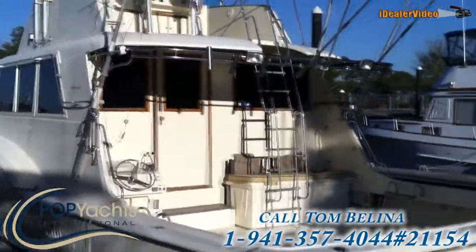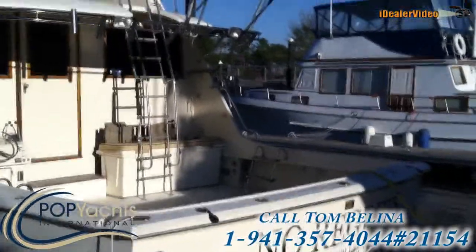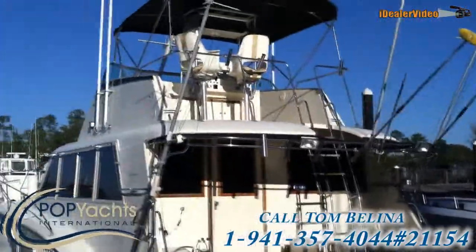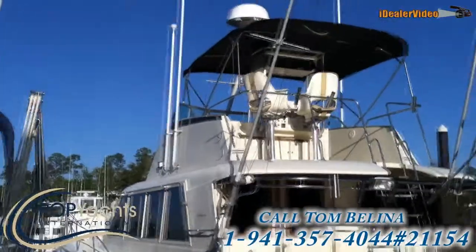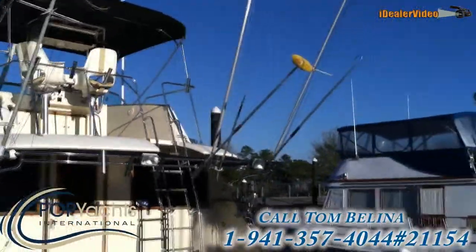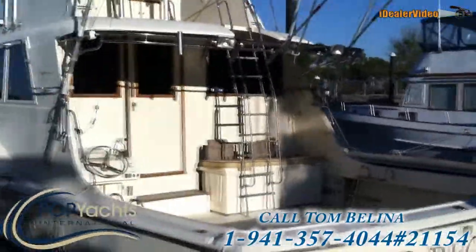Port side of the transom — we'll be going inside in just a minute. We're on the northern Gulf Coast. Beautiful day today.